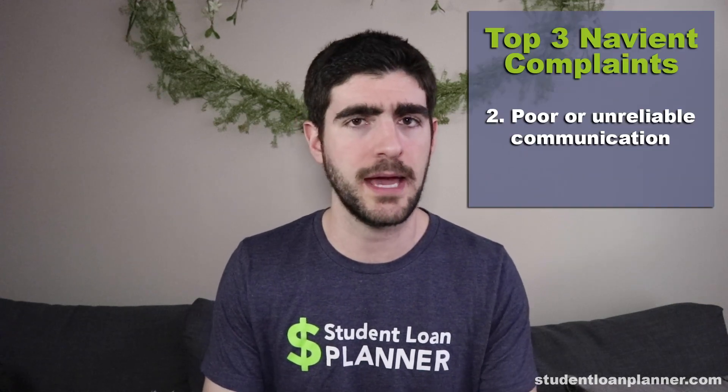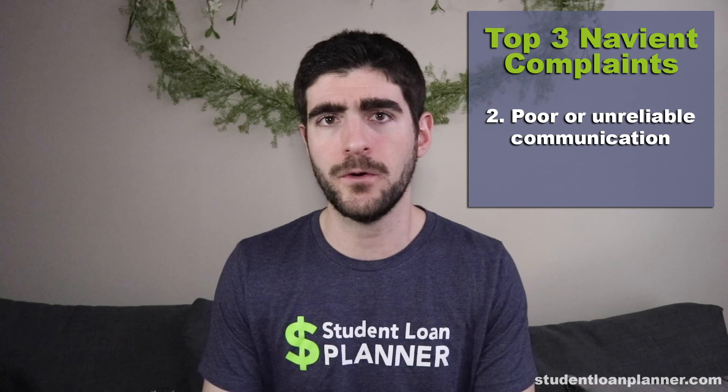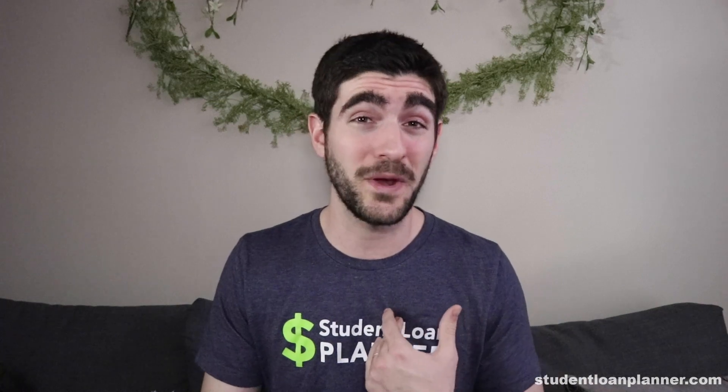The second big complaint is communication. Navient makes it very difficult to get in contact with a real live person. People have said they had to wait forever to get a hold of a human being and had to click through all of these automated dialogues just to actually get through. Our survey respondents rated Navient 2.7 out of 5 stars — I certainly wouldn't go to a restaurant rated 2.7 out of 5, but unfortunately this one is forced upon us by the federal system.